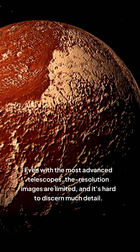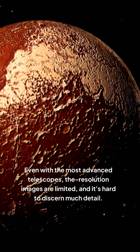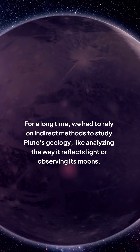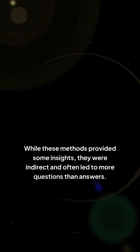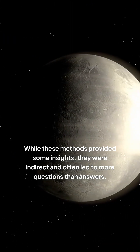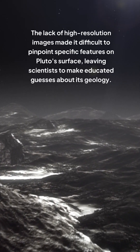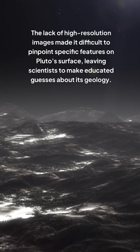Even with the most advanced telescopes, the resolution of images is limited, and it's hard to discern much detail. For a long time, we had to rely on indirect methods to study Pluto's geology, like analyzing the way it reflects light or observing its moons. While these methods provided some insights, they were indirect and often led to more questions than answers. The lack of high-resolution images made it difficult to pinpoint specific features on Pluto's surface, leaving scientists to make educated guesses about its geology.